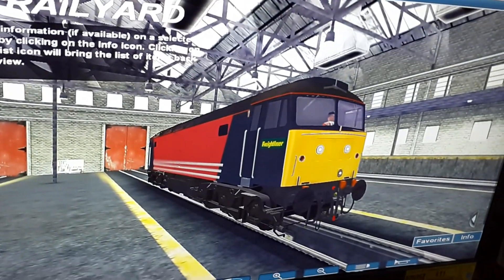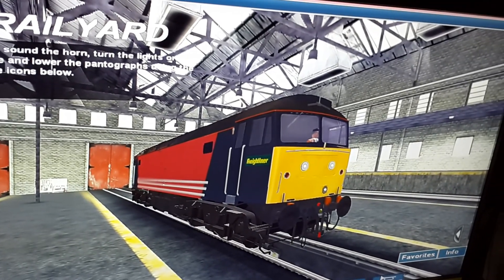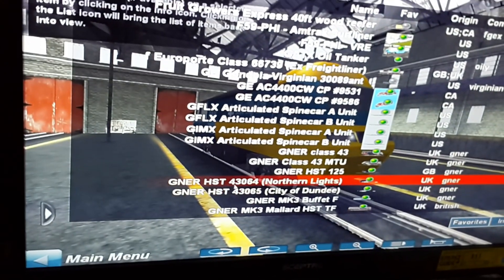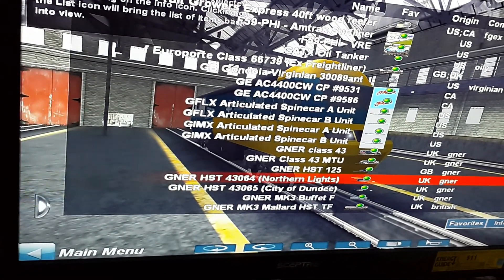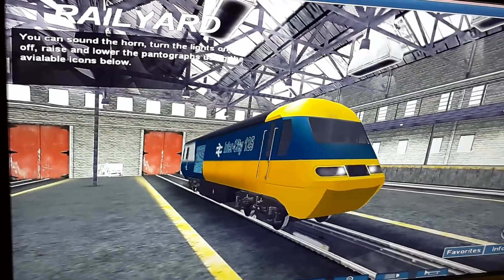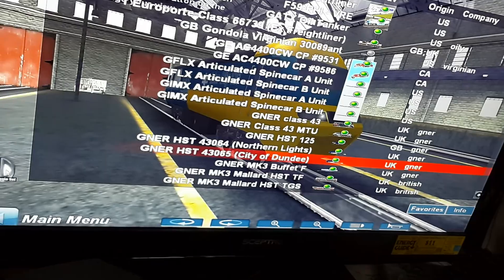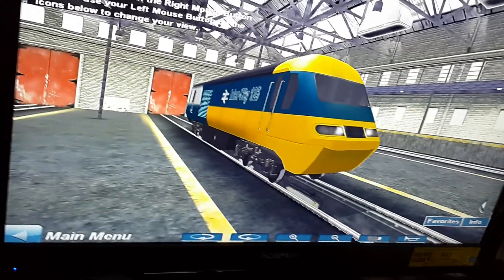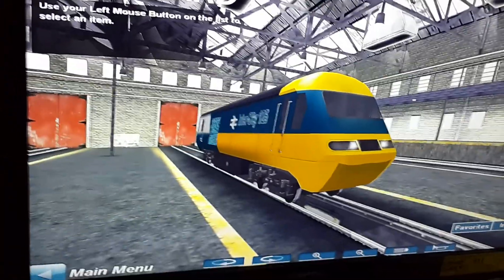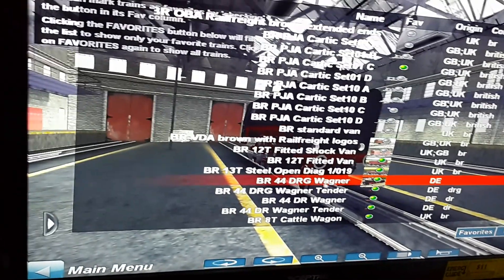This is a Class 47805. This says it's a GNER HST, but it looks like it's from British Rail. This one too — it says it's from GNER, but it looks like it's from VR. This is a BR-44 DRG Wagner.